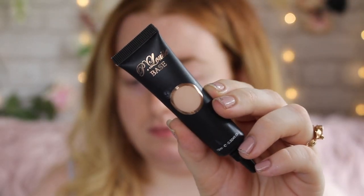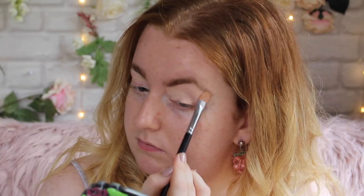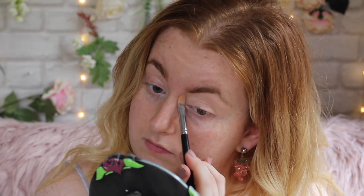I'm doing my eyes first because I'm working with neon and a loose pigment, and also because I always do my eyes first. First I'm going in with my P.Louise base in the shade Rumour 2. I really need to get a lighter shade of this — I keep saying that but I never do.